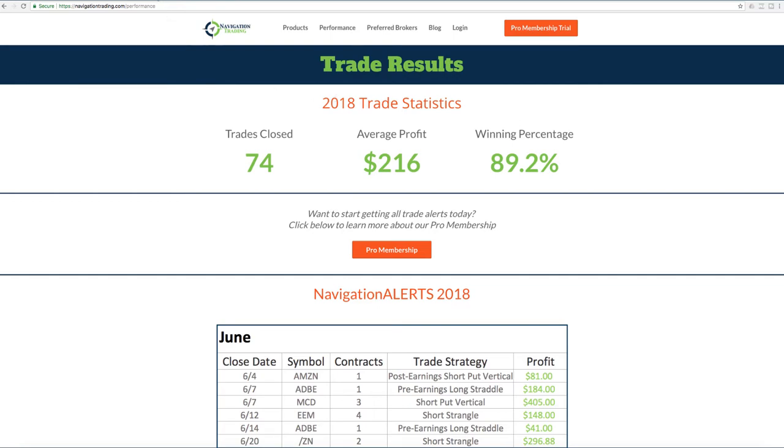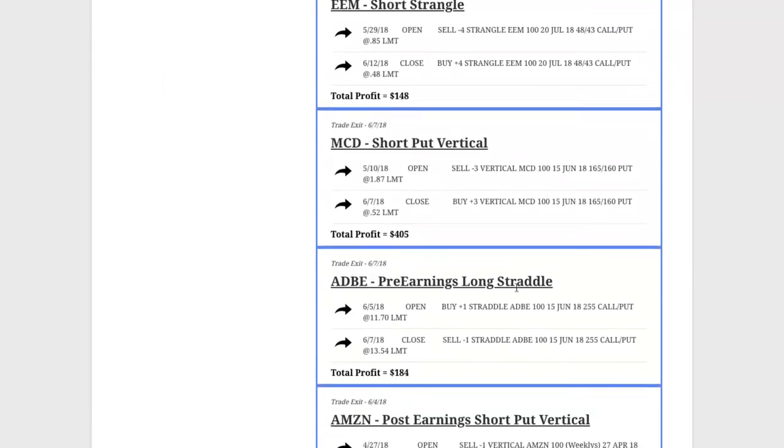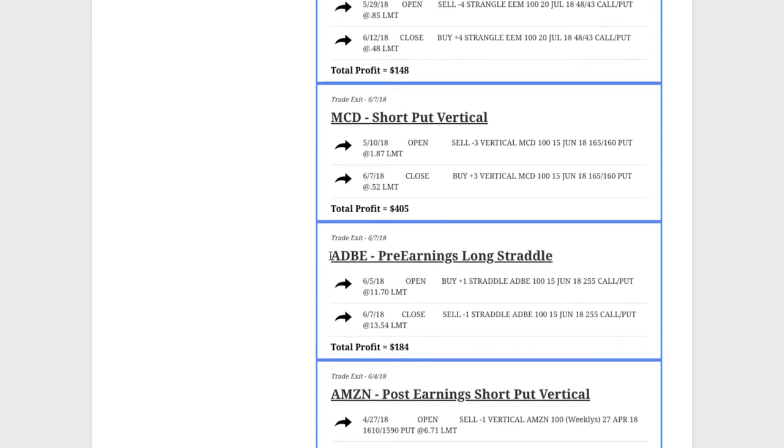Let's go into our membership area. If you're a pro member, this is what your membership area will look like. We'll click on closed trades and break down the trades for the month, starting with our first closed trade on June 4th, which is Amazon. This was a post earnings short put vertical trade. We took some good heat on this one — it went right against us as soon as we put it on. We had to do a couple rolls, but ended up booking a small winner. Anytime you can take a massive losing trade and turn it into a winner, that's a huge thing. That's when you'll start to turn the corner as a consistent trader, when you learn how to make those necessary adjustments. Next trade was a pre-earnings long straddle in Adobe, and we booked a nice little winner there within just two days. Entered that on 6/5, took it off two days later on the 7th.